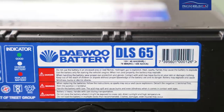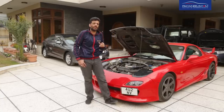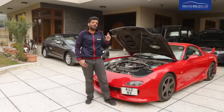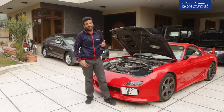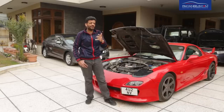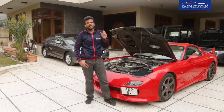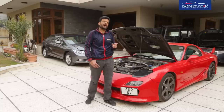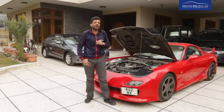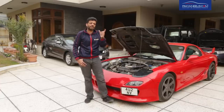I will tell you another thing: internationally, there is a standard that when you want to buy any battery, the model number signifies the amperage. So if the battery model number contains 85, it means it is an 85 ampere-hour battery. But in Pakistan, there is no such law followed in the market, and I have seen that the model number and the amperes do not match.